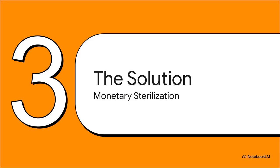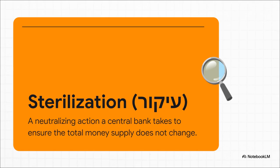Central bankers are smart — they knew this was coming. And they had this really elegant counter move up their sleeve designed for this exact situation. It's called monetary sterilization. The name itself gives it away: its whole job is to be a neutralizing action. Its entire purpose is to completely cancel out that side effect, making sure the total amount of money in the economy stays exactly the same.